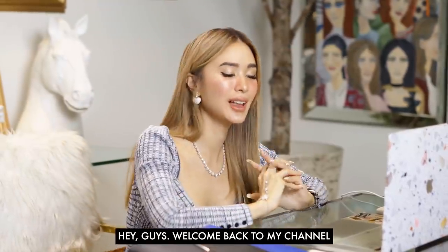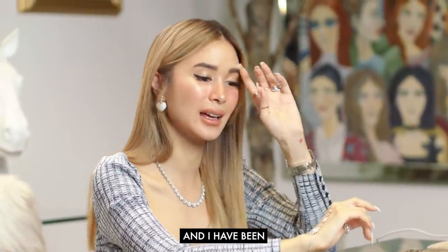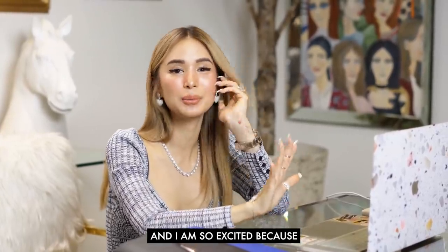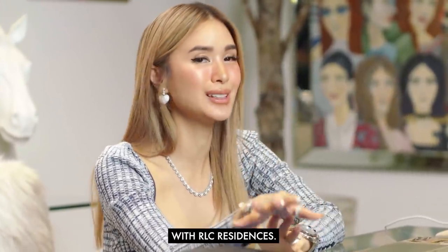Hey guys, welcome back to my channel and thank you so much for joining me. Adulting is definitely happening these days and I have been investing my hard-earned money. I'm so excited because I am about to jump in a Zoom and we are going to plan my latest investment with RLC Residences.